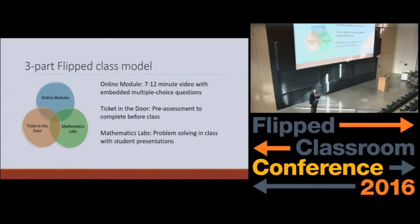The way these courses were redesigned at Cal State Fullerton was actually a three-part flipped model. Usually when we talk about the flipped class, we think about material done at home via video lecture or some other type of dissemination, and then the in-class problem-solving lab. At Cal State Fullerton, we added an additional component which we call Ticket in the Door — a pre-assessment, basically a short assignment that the student is required to complete before class. The online modules are very short, 7 to 12 minutes, and they have embedded questions, like little multiple choice things, that track the student's participation in the module.